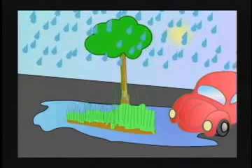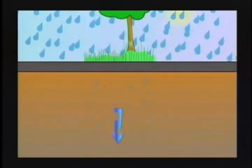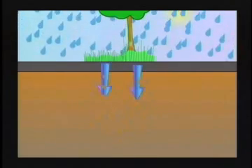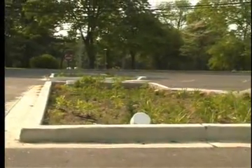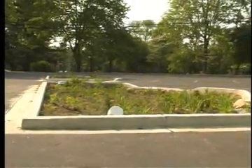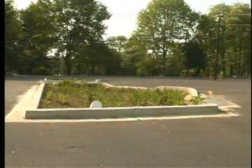With bioretention islands, runoff from storms flows into the island and then is filtered by the different layers underground. This water is then directed to nearby creeks and streams. These islands, instead of being heaped over and having a convex surface like most islands, they're concave. The purpose of that is to allow the water to enter them and also provide some storage capacity. In the case of these islands, they hold about six inches of water.